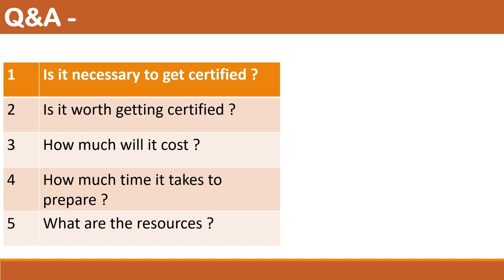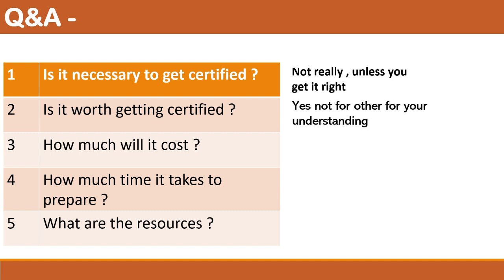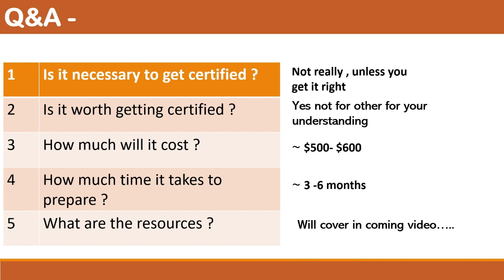If you are thinking of certification, here are the key questions answered. First, is it necessary? Not really, unless you are getting the concept right. Second, is it worth it? Do it for your understanding, not to showcase, unless it's important. Third, the cost: roughly $450 for technologist level and $600 for senior level. Fourth, time required: three to six months of serious preparation alongside your job.